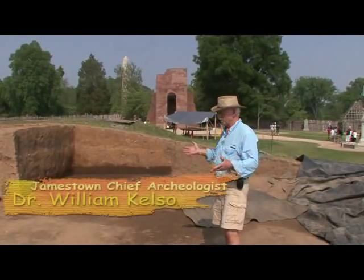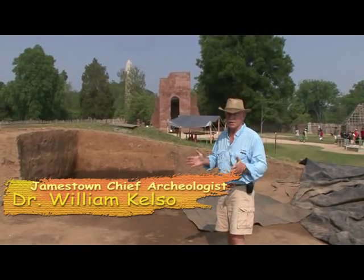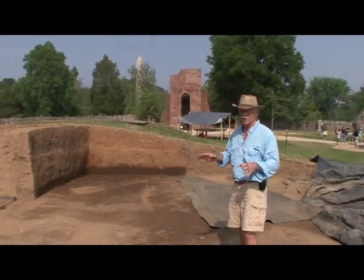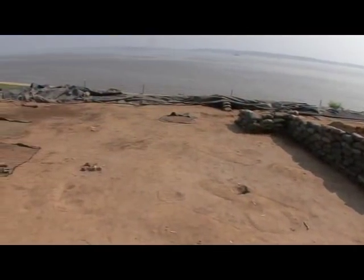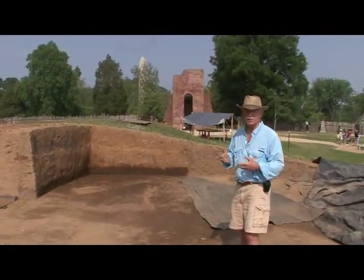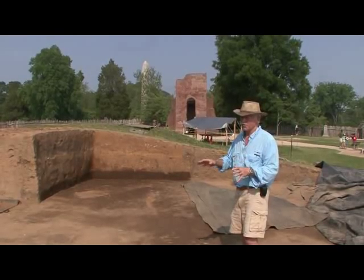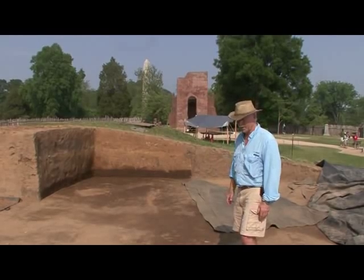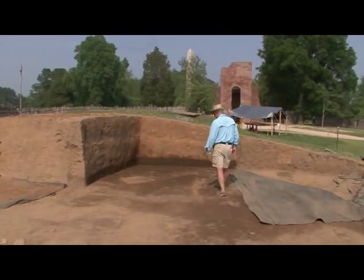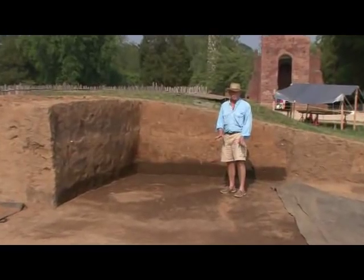Where we are now is an area where, in 1607 — and we're pretty confident that's the date — at least 33 individuals were buried here quickly in a space of 44 days. There's a list of 25 people dying in the first summer of the original colonists, and there are other reasons to know this is that unmarked burial ground. The way we can tell there is a burial here without any bone showing is that the dirt here, when the colonists arrived, was black.